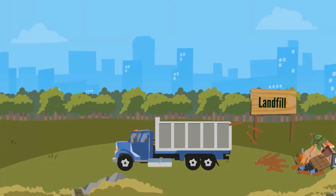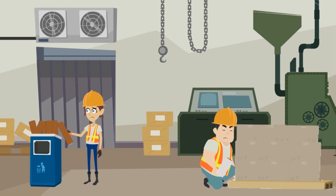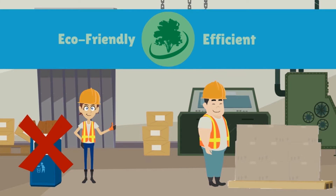Every single day, immeasurable quantities of conventional paper cores are thrown out into the landfills. But what if I tell you there is a more eco-friendly and efficient way to wrap your packages or goods?